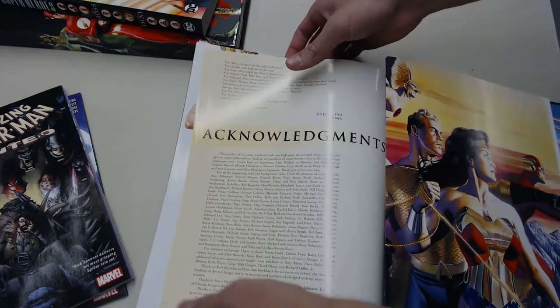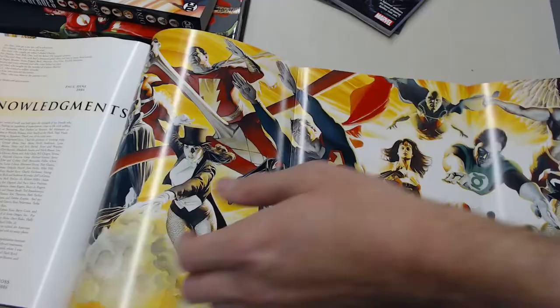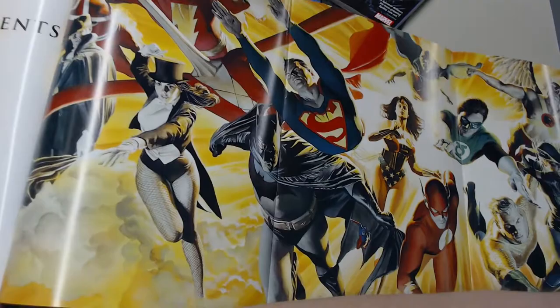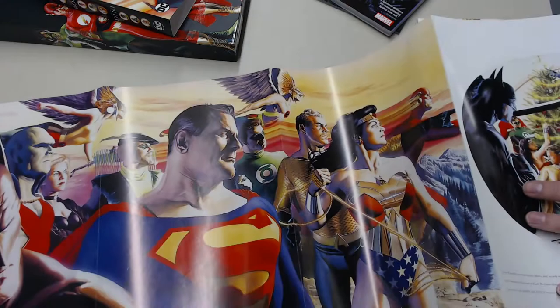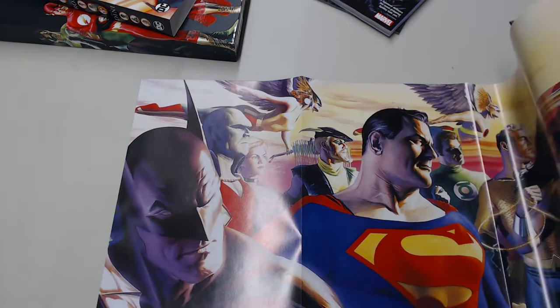Oh, here's a full foldout. Let's take a look at that. I'll try to slide it across to show you all of it — it's like four pages. It's really tricky to show.